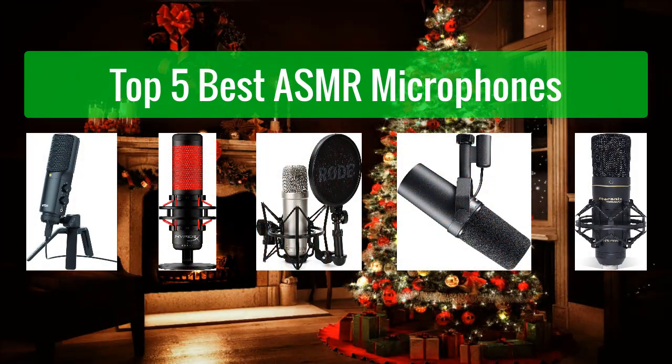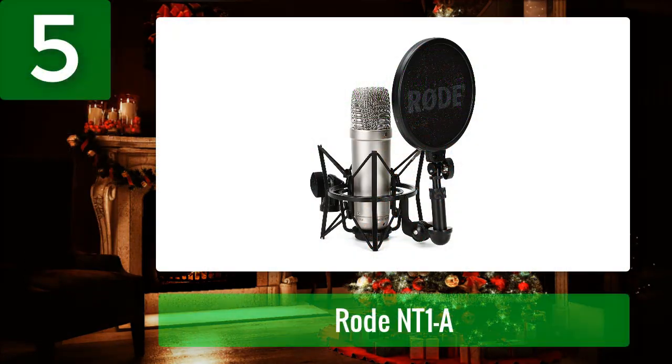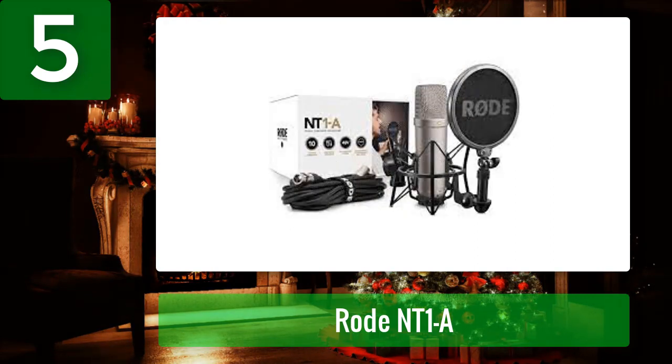Top five best ASMR microphones. Number five: Rode NT1-A, a relatively affordable high-quality condenser mic that competes with the highest-end models. Whether you are a musician, a podcaster, or an ASMR content creator, the Rode NT1-A is one of the best condenser mics for your home studio. It is an extremely popular mic, mainly thanks to its price and performance ratio, providing dynamic original voices with amazing clarity that challenges the highest-end mics on the market.